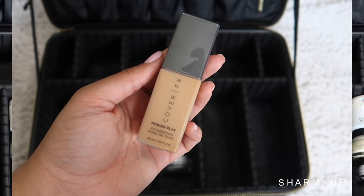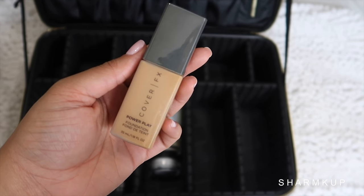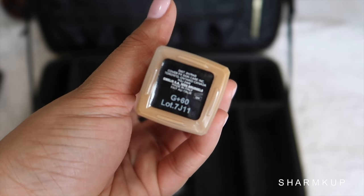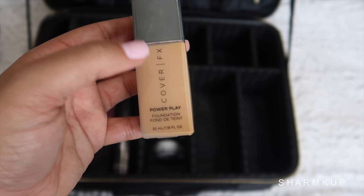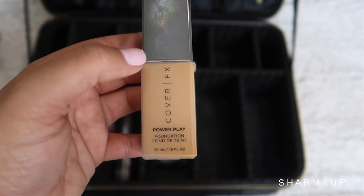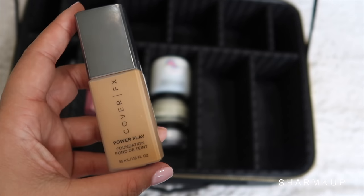The next foundation is another favorite of mine — the Cover FX Power Play Foundation in shade G Plus 60. This is my really tan shade, which I know I'm going to get, so I'm excited. This one is amazing in warmer weather and humidity. Like, this foundation is flawless. Love this one so much.